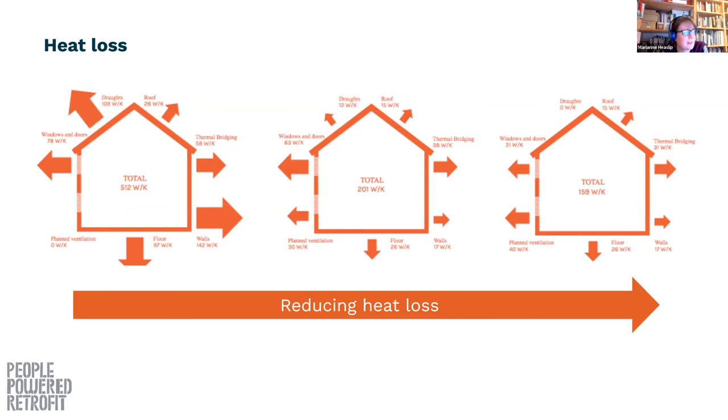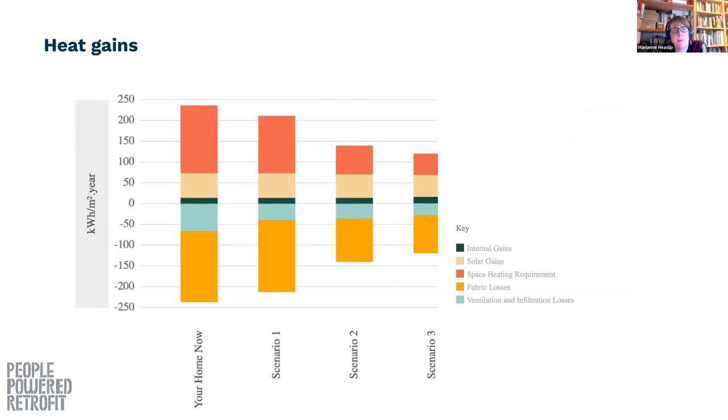The aim is to reduce the heat transfer coefficient — the amount of heat traveling out through your building fabric, and also taken out through drafts and ventilation. But you're not just thinking about all your heat losses because in every house there are also gains. The graph shows losses on the negative side: fabric losses from heat conducted out through walls, floors, and roof; then ventilation and infiltration losses — infiltration is literally just drafts where air is being lost through a crack in the building and taking heat with it.